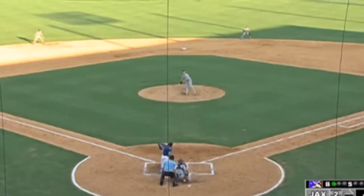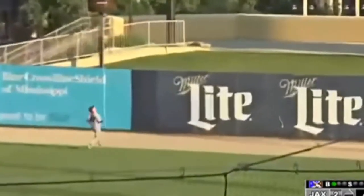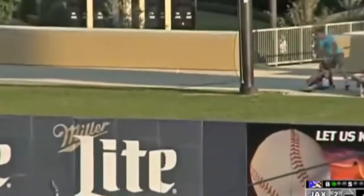First pitch of the ball to Troy Stokes Jr. The next is flied out towards deep right center field. Lee going back to the track — he looks up and kiss it goodbye.